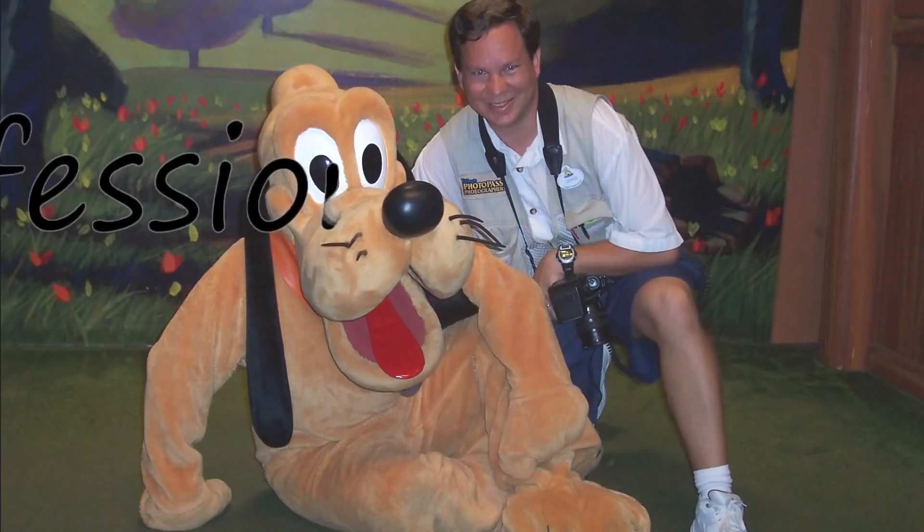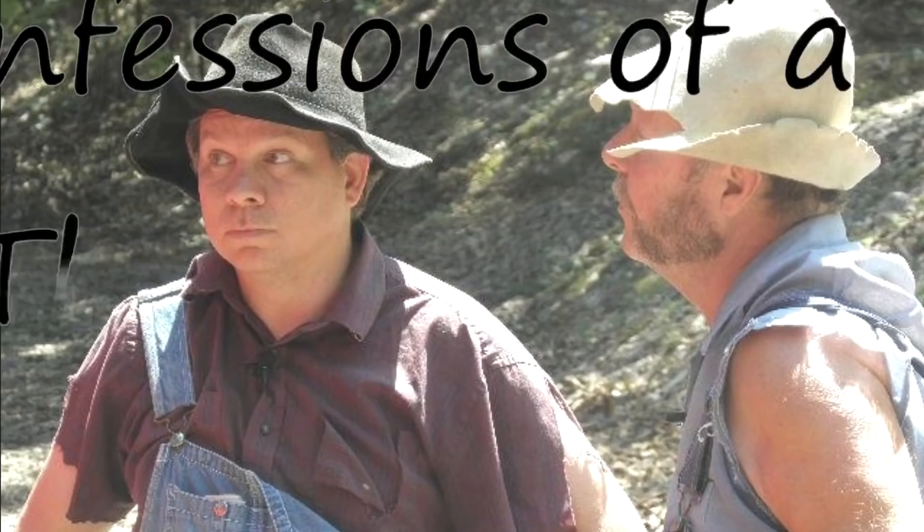One of the most important parts of working at a theme park is what you wear. Costumes are a big part of it. Here's a look at how I got my costumes, what they were, how many, and everything involved with them at all three of the parks I worked at.